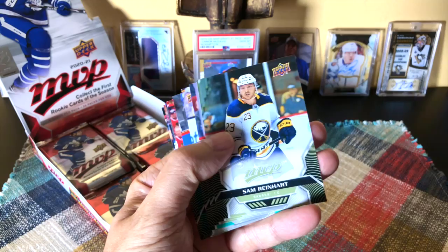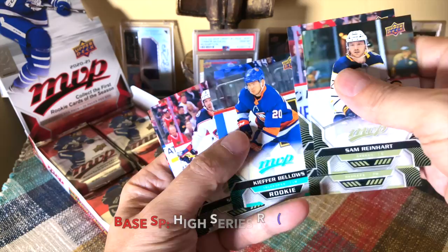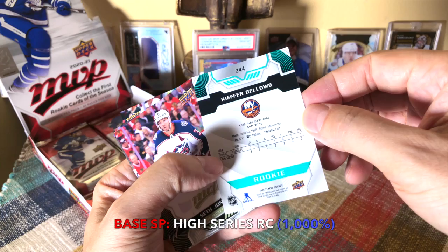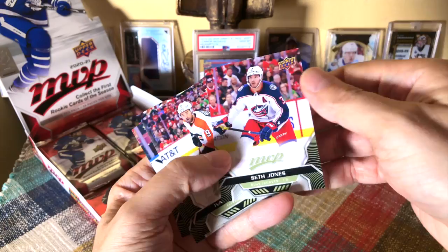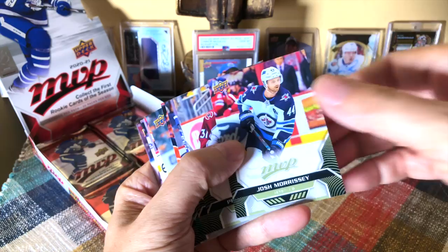Sammy Reinhart, Dylan Strome, Ryan Strome. Here is Bellows — this is the son of Brian Bellows, pretty nice. This is a high-numbered series card; he's out of Minnesota, I believe. I like his dad who played there. Seth Jones, Provorov, and Patrick Marleau. Brian Bellows I think won the Cup, and his son was undrafted but has looked decent.